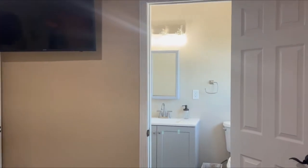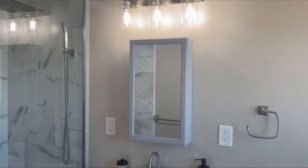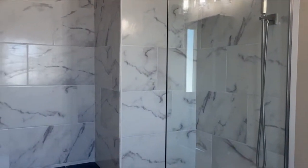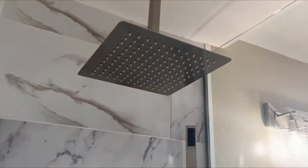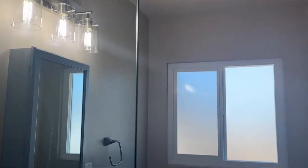Check out this en suite bathroom. Something that's also been done in this home is the sewer lateral has been completely changed out. Look at how expansive this shower is — it has a sit-down station as well as an amazing waterfall shower head. Clean, bright, and inviting.